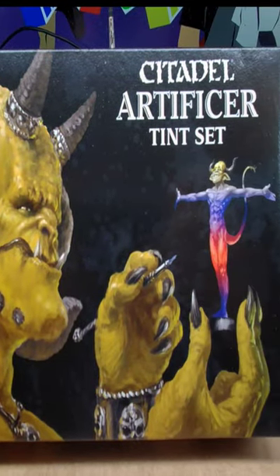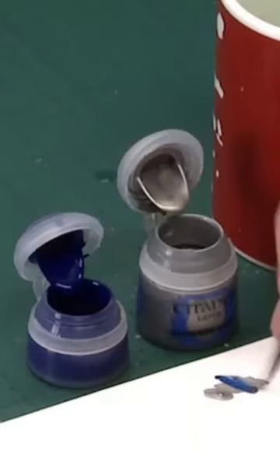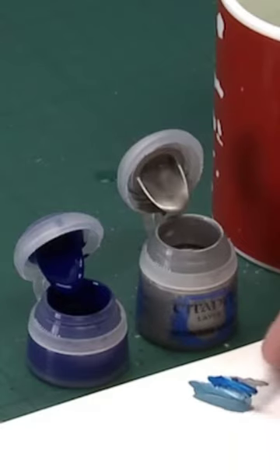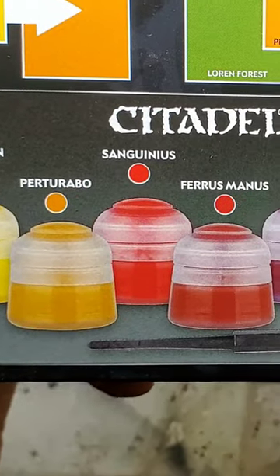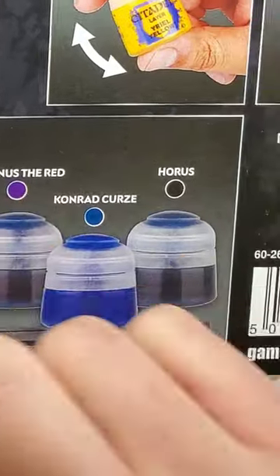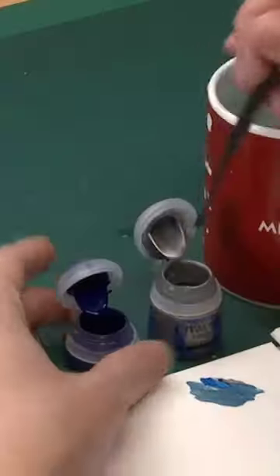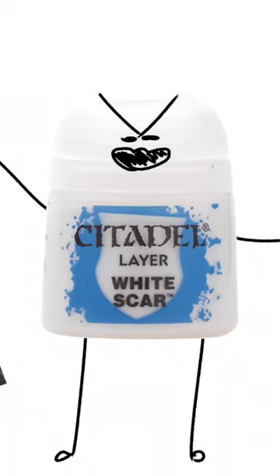Do you remember Citadel's Artificer Tint Set? No? Well, that's not really surprising. The Artificer Tint Set was an extremely short-lived Citadel product produced from the tail end of 2016 around the first quarter of 2017. The set contained 10 paint pigments, all named after Primarchs — which is cool until you realize Ferrus Manus is the rust color and Magnus the Red is purple. The idea was to mix these pigments into pre-existing Citadel pots. As you can probably guess, it sold horribly — so horribly that 2016 White Scar ended up outselling it during its initial run.